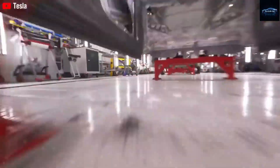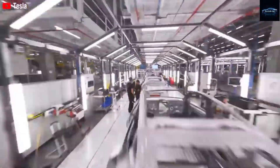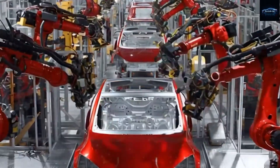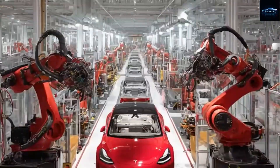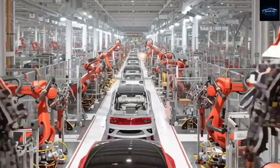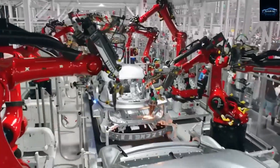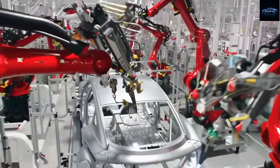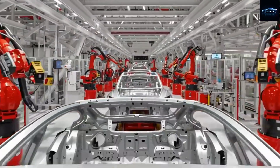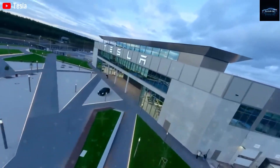Tesla's durability promise is equally strong. The LFP 2.0 battery in the Model 2 is rated for over 3,000 charge cycles, translating to roughly 1 million miles of expected lifespan under optimal conditions. This is backed by a generous 10-year or 200,000-kilometer warranty, far exceeding the five-year warranties common among Chinese EV makers. Over-the-air software updates also allow the car to improve long after purchase — with better efficiency, new features, and bug fixes delivered automatically without any trips to a service center.